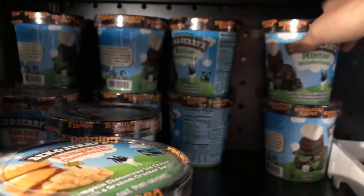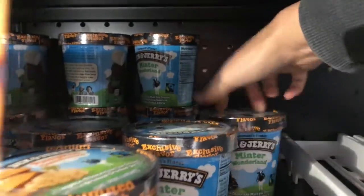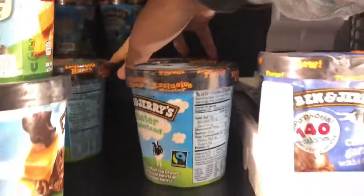So I look back here — take a look at this. Minter Wonderland. Minter Wonderland. Check this out, right here. So you take this and you load it in the cart.